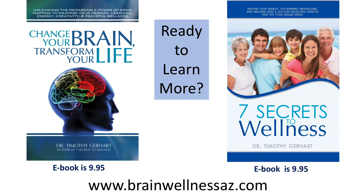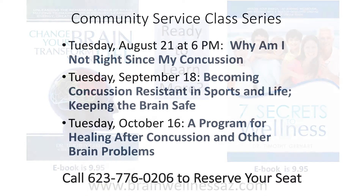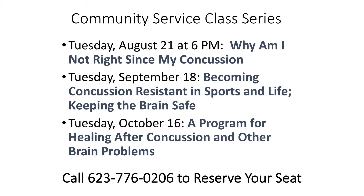Our website at brainwellnessaz.com helps to explain those things with examples. We also have our books available in both hard copy and e-book version. Lastly, we have a community service class series starting August 21st on concussion, which increases our risk for Alzheimer's. In this class, we're going to talk about brain health and we'll be covering dementia as well. Call us at 623-776-0206 to reserve your seat.